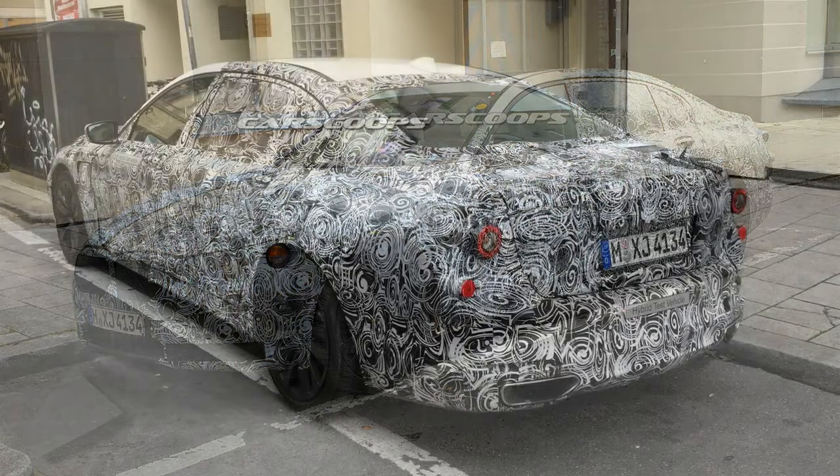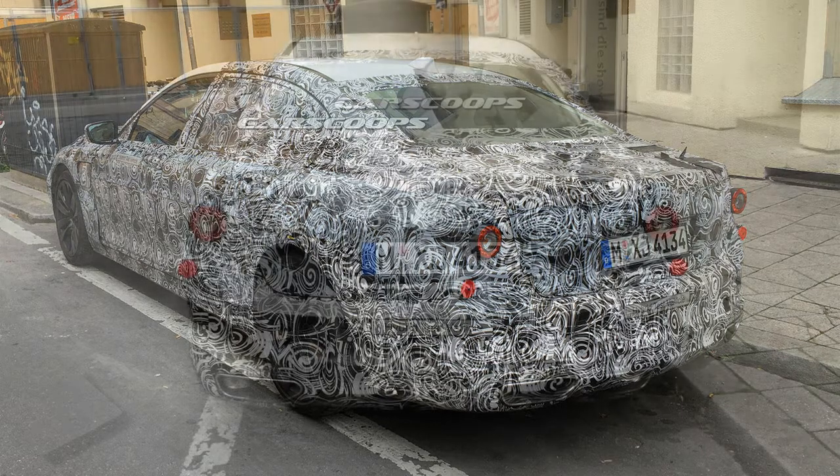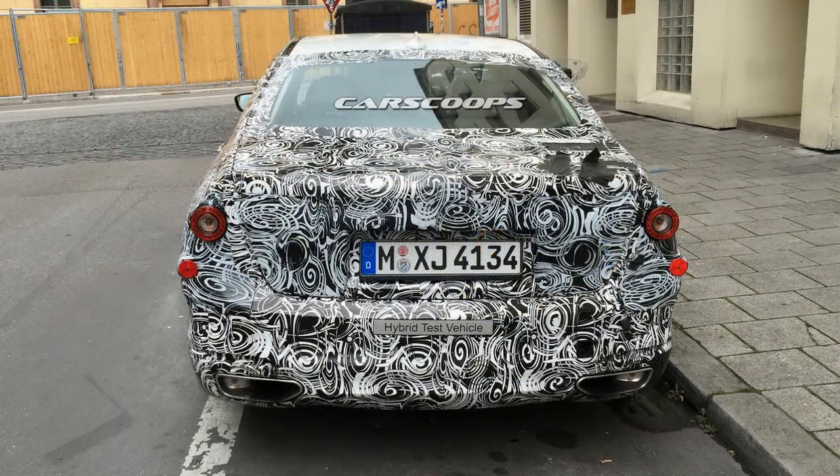BMW has already announced and presented the 740e xDrive plug-in hybrid, but it won't go on sale until early next year. Our guess is that the Bavarians are either continuing to test the car or they're tossing the keys of older prototypes to their employees for a ride back home.